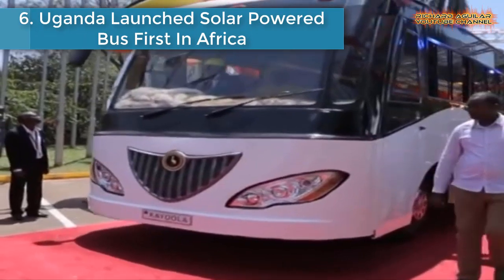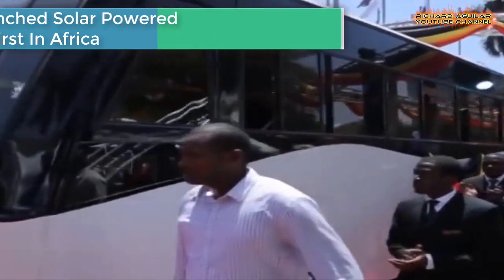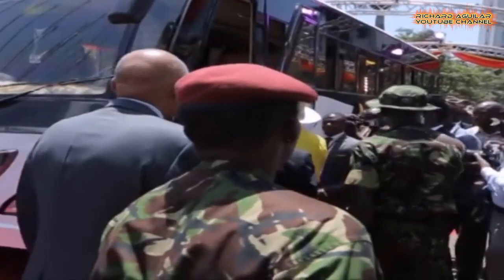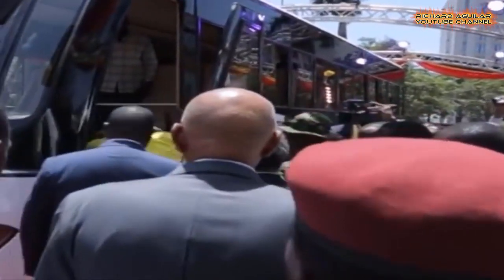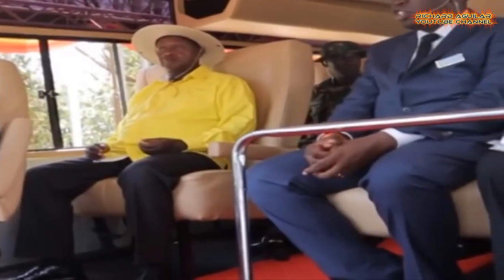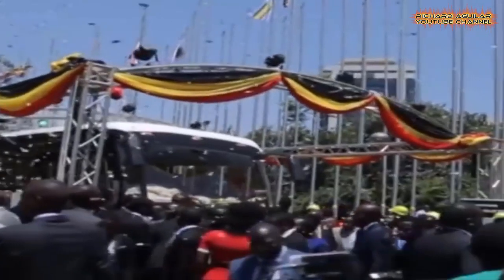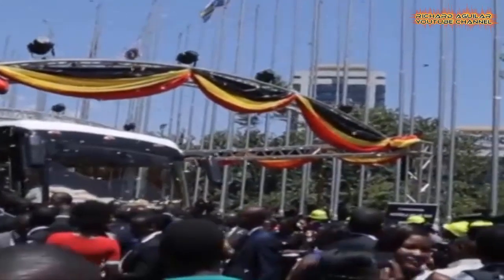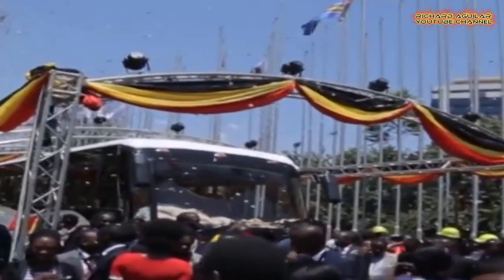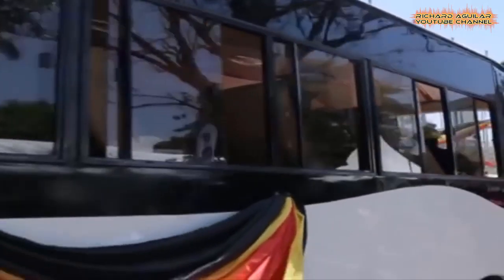Number 6 is Uganda launching a solar-powered bus, the first in Africa. The Ugandan president launched the Kayola solar bus, a first of its kind made on the continent, marking the entry of Uganda into the billion-dollar global automotive economy. Designed as a 35-seater electric solar bus with zero tailpipe emissions, the Kayola solar bus has a powertrain architecture based on two battery banks.